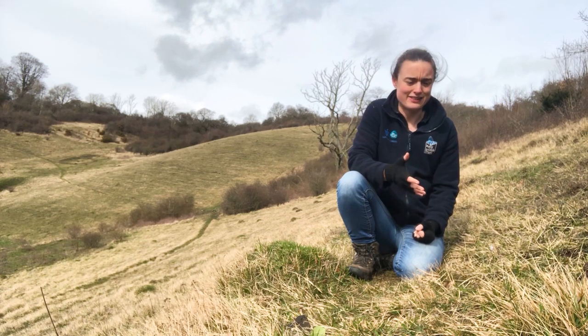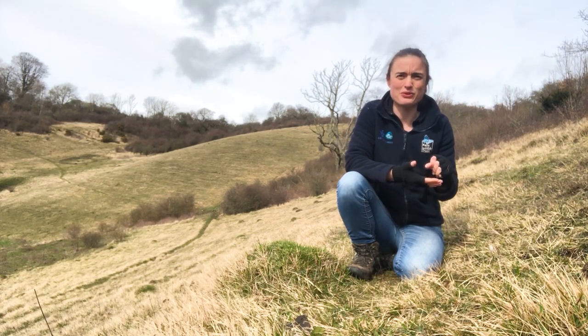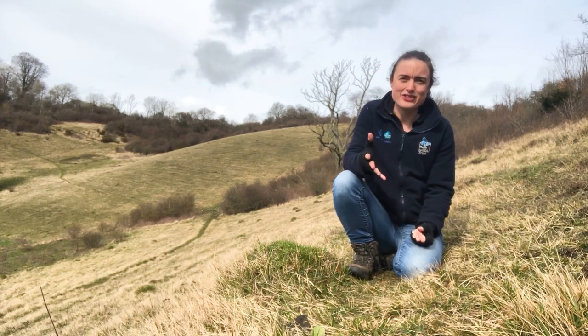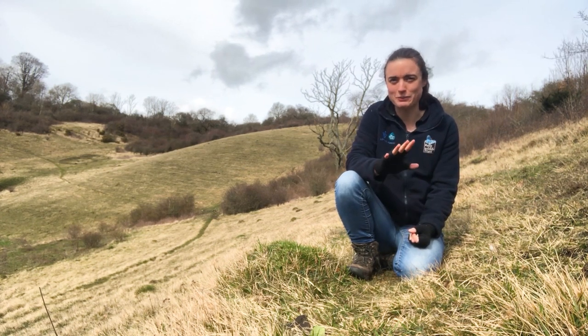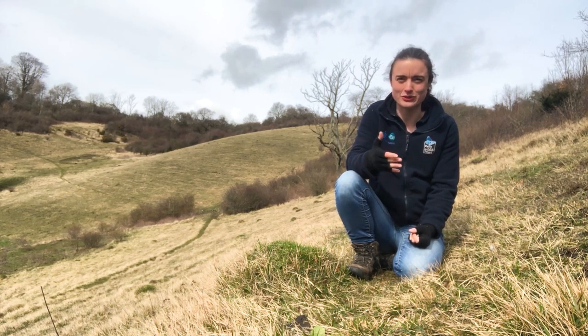The reason for this is that Chalk Downland grows on chalk, but on top of the chalk you'll find only a thin layer of soil. This soil lacks nutrients, it doesn't hold much water, and it heats up very quickly. These conditions sound horrible but it means that one or two species of grass can't outcompete the other plants, which you'll often find happening in grassland with high nutrient soil.